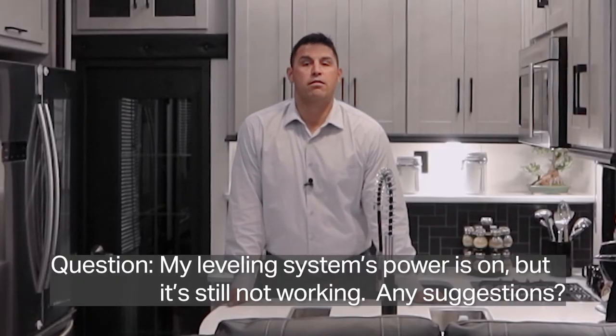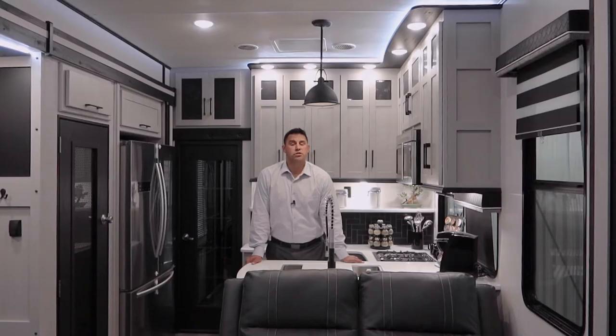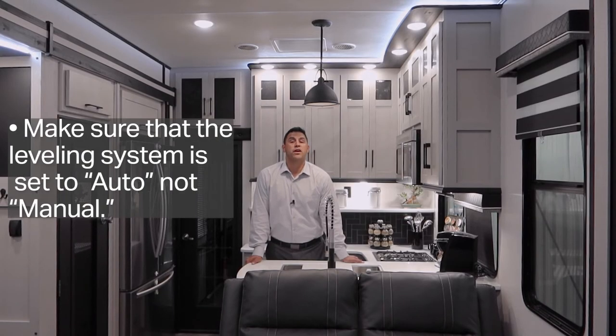I ensured that my power was on, but my RV unit will not auto level. Can you tell me why? In addition to ensuring that it's properly turned on, you also have to make sure the control setting is set to auto instead of manual.